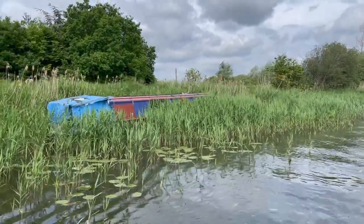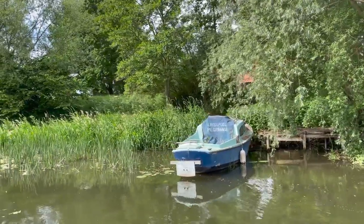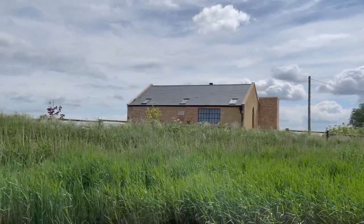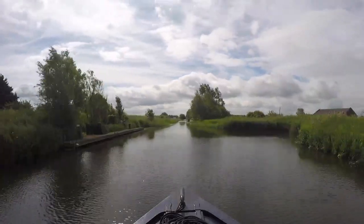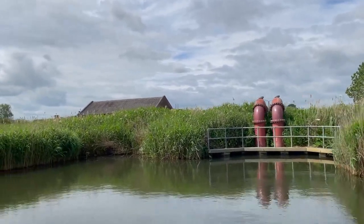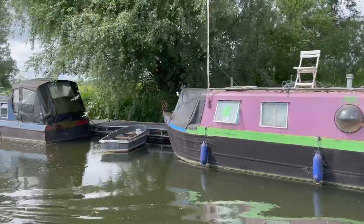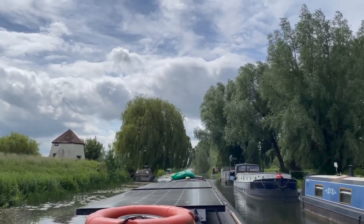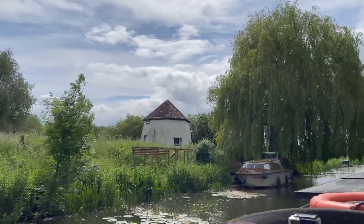Either these reeds grow very quickly or this boat hasn't moved in a while. That's the old Fodderfen pumping station, built in 1843. It once housed a steam engine that drove a scoop wheel. Ahead on the left bank you can see a hexagonal building, which is all that remains of a wind pump that dates back to the 18th century. Apparently it's known locally as the Peppapot.